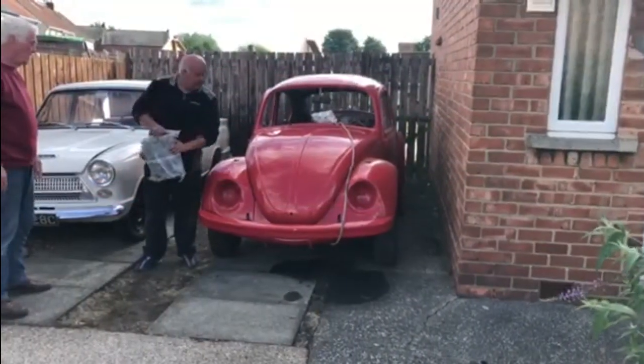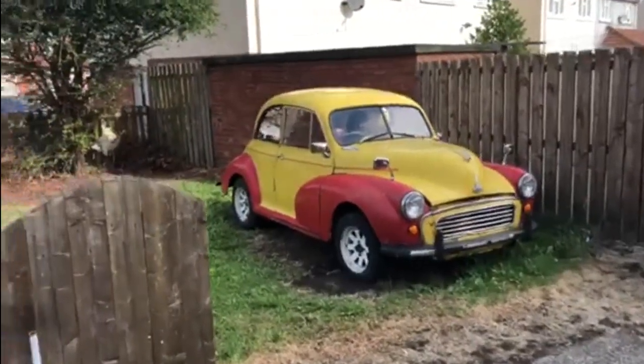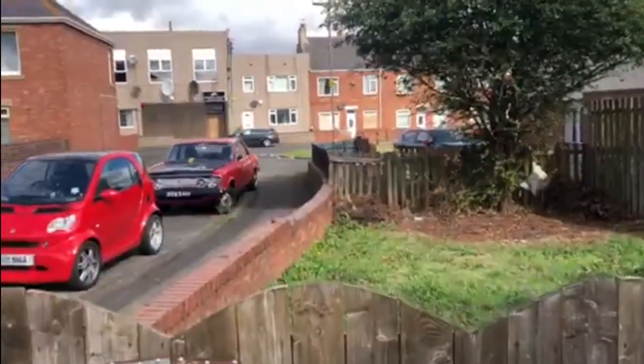As you can see, the Beetle is joining a Mark One Ford Cortina, a Morris Minor, and a Mark Two Ford Zodiac.